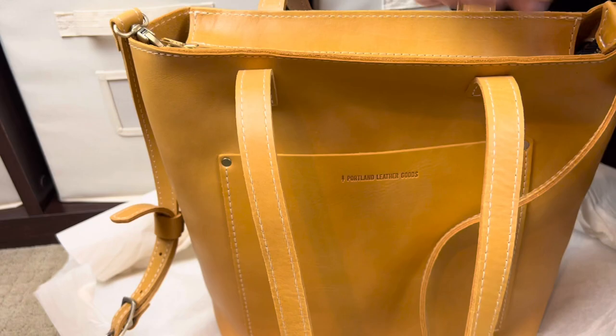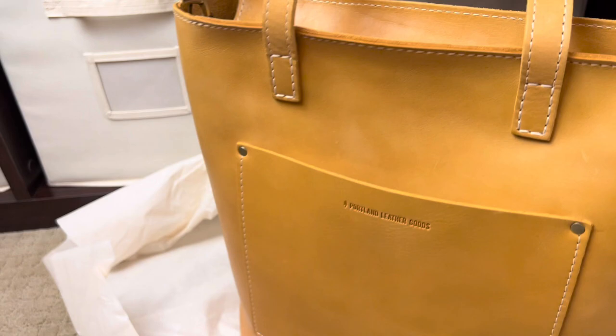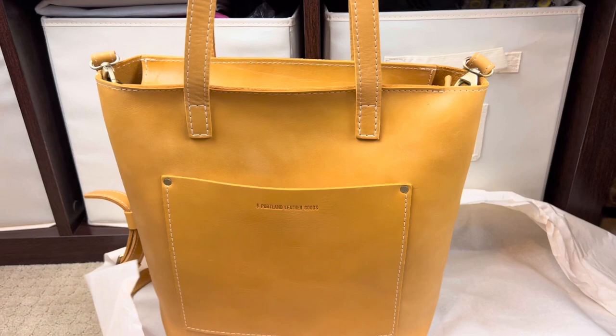What's nice about where they place the D-rings is that if you remove the strap you won't even see them — they tuck inside the bag. So if you just want to carry it with the tote handles you can, and if you want to swap out that strap for another one you can do that easily too. This is stunning, I cannot wait to carry it.